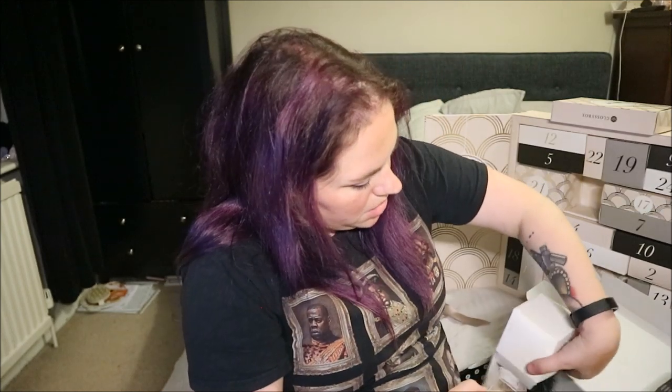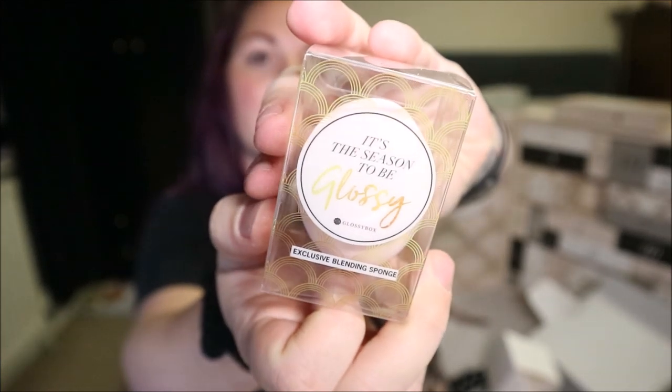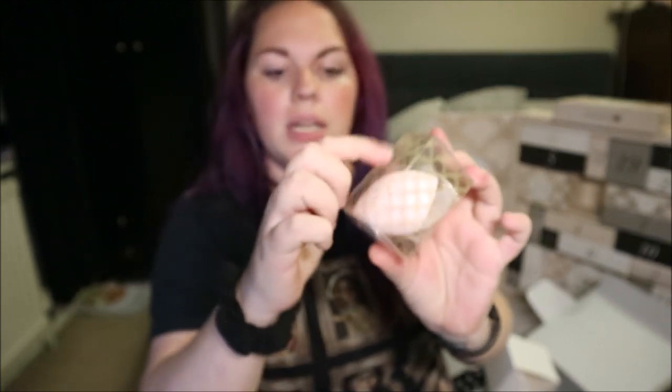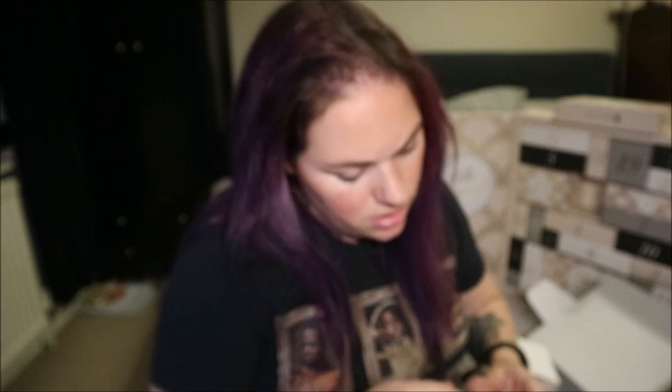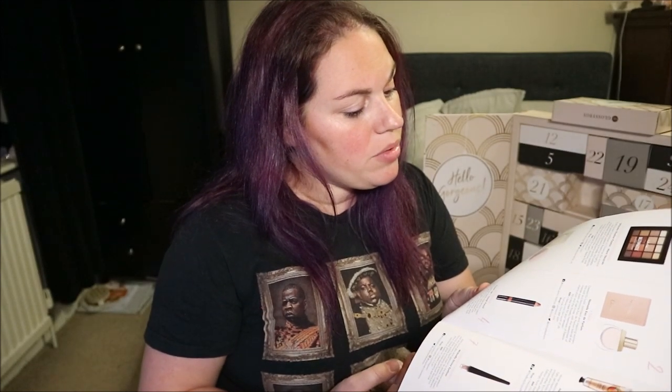It's a makeup sponge — a Glossy Box exclusive blending sponge! It looks like a nice shape with a flat edge, similar to Real Techniques. The flat edge is for underneath and you can pack on powder with it. This is full size at £10. The two-sided makeup sponge creates a flawless face — use the flat side to apply concealer and foundation, then blend with the round edge. Dampen it for liquids and creams, or keep it dry for powders.